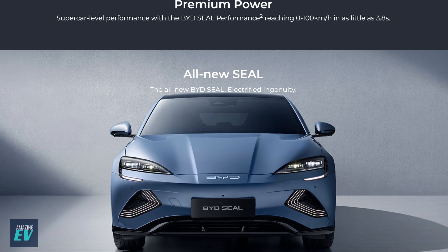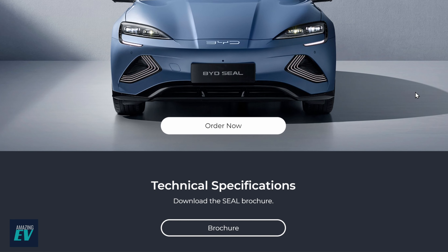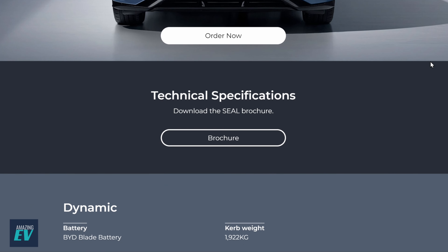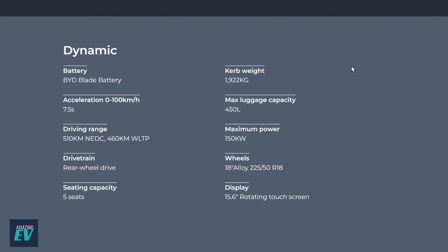Premium power on the top model: zero to 100 in 3.8 seconds. That's MGX Power speed — supercar speed. Just insane. That's what you get when you bolt two engines in, one on the front and one on the back of a 2,000kg car. Looking at the technical specifications — an old-fashioned PDF brochure you used to get when you left the car dealership. There are three models: Dynamic, Premium, and Performance.